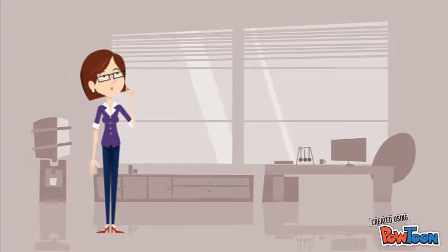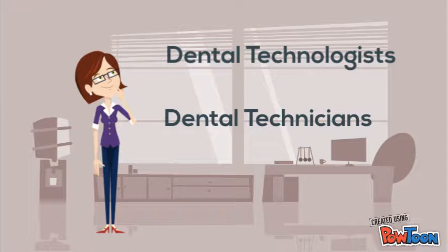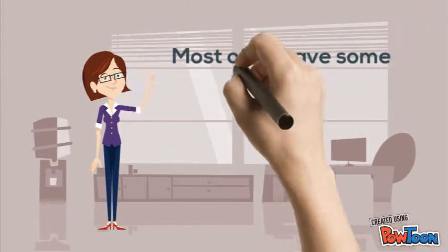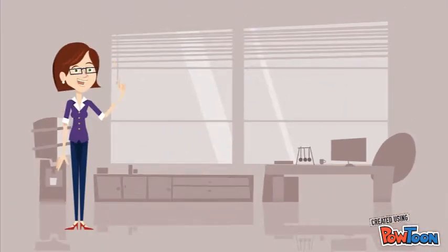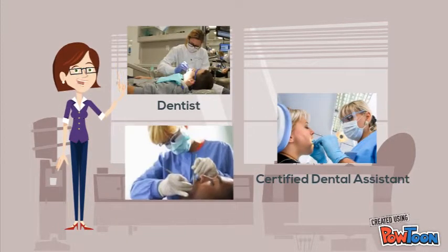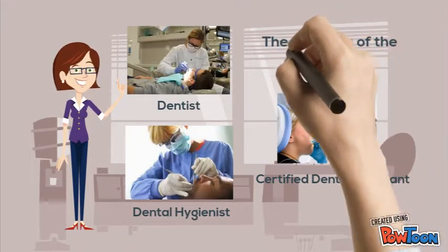The people who work in our field are referred to as dental technologists or dental technicians. Most of us have visited a dentist and had some type of dental work done. We all know the important role of the dentist, the certified dental assistant, and the dental hygienist. We are all very familiar with the front line of the dental team.